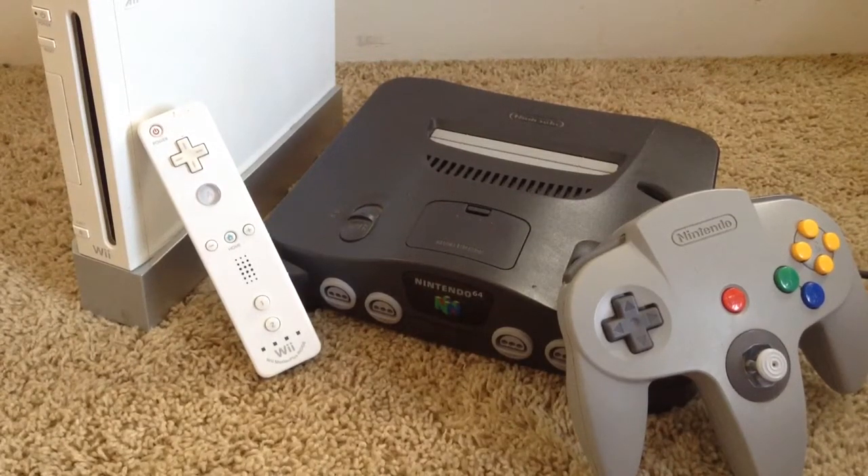What is up guys, I am the one and only Eagle Double T, and in this video I am going to be comparing the Nintendo Wii to the Nintendo 64. So without further ado, let's begin.